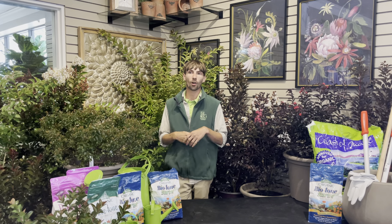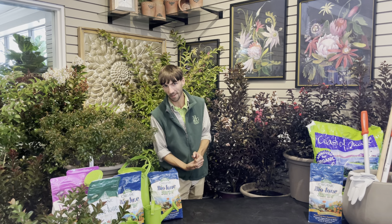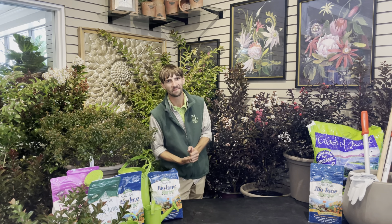Thank you again for joining me today, and I hope that you will stop in on our next video where we're going to talk a little bit more about overall care, how to keep your new crepe myrtle happy, and how many more you can add into the landscape. Thanks! See you next time!